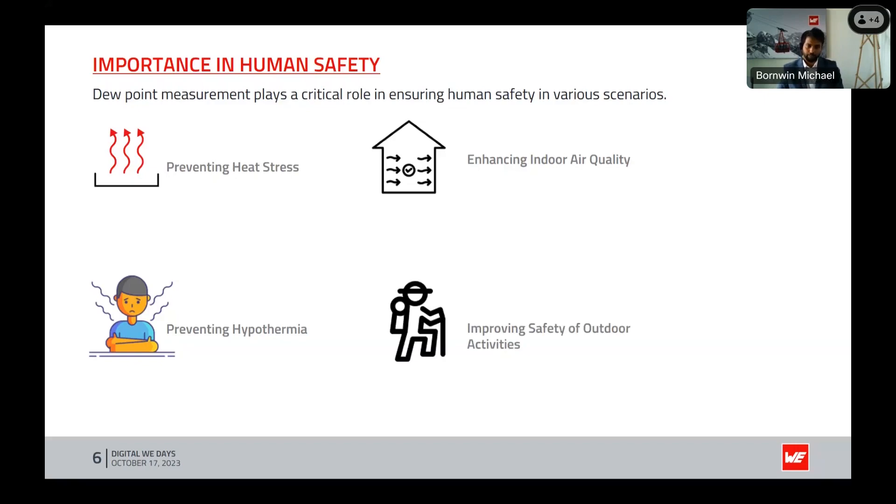The next point is improving safety of outdoor activities. People going outside for activities like hiking and camping can use dew point to gain insights into weather conditions. By knowing the dew point, you can plan whether heat stress or other uncomfortable situations may arise, and adjust your outdoor activities accordingly.